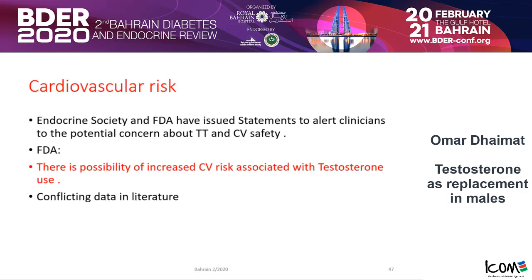For cardiovascular risk, it is a very confusing and lengthy discussion. The Endocrine Society and the FDA have issued statements alerting clinicians to the potential concern about testosterone and cardiovascular safety, concluding there is a possibility of increased cardiovascular risk associated with testosterone use. In the literature, some studies show increased risk, some do not. So individualize your patient and try to select the right patient for testosterone treatment.